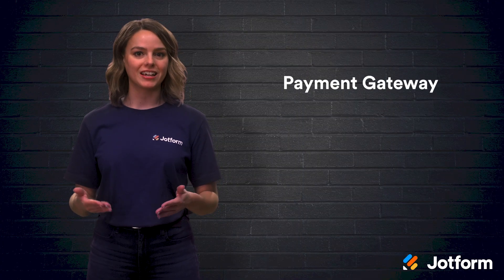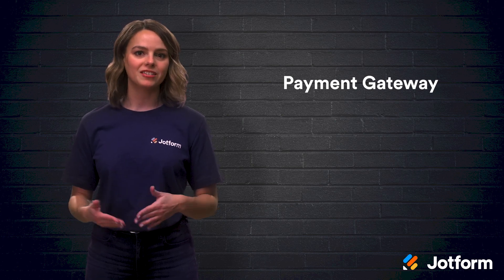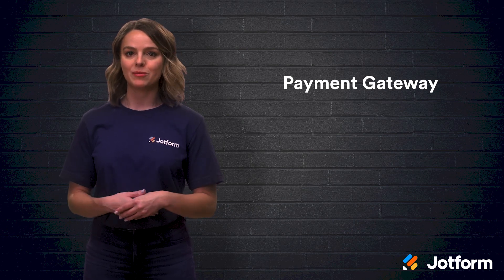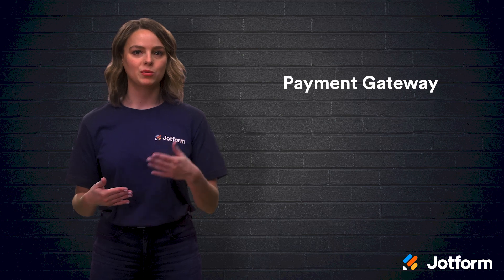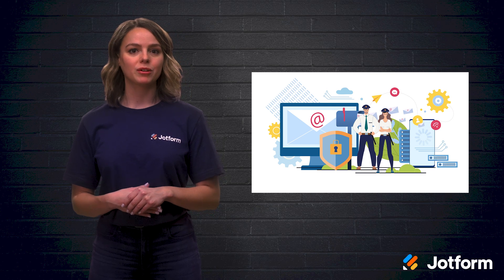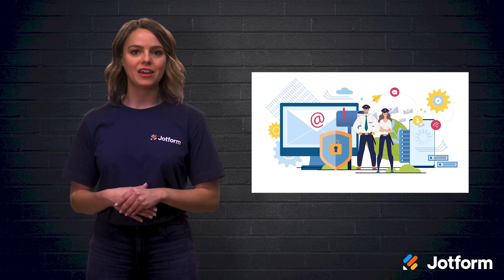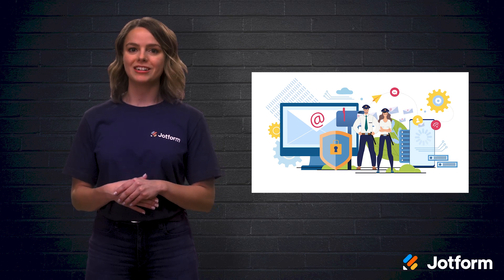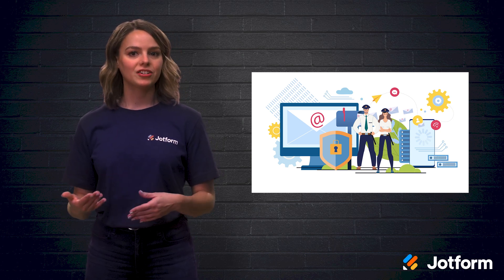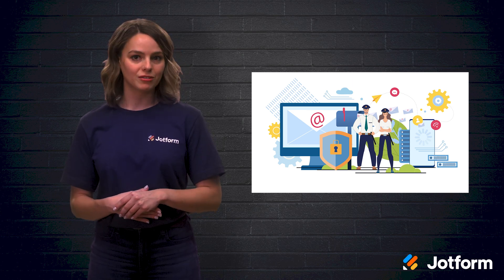The first term you should understand is payment gateway. A payment gateway is a software application that encrypts financial data and authorizes transactions by communicating with payment processors to allow funds to transfer between buyer and seller. If you don't plan to run payment data through your own servers, which requires a significant investment, you will need a payment gateway that's built into your hosting platform or connected through a third-party plugin. Payment gateway providers handle financial identifiers on behalf of customers to protect site owners from the risk of storing customer data on their own servers.